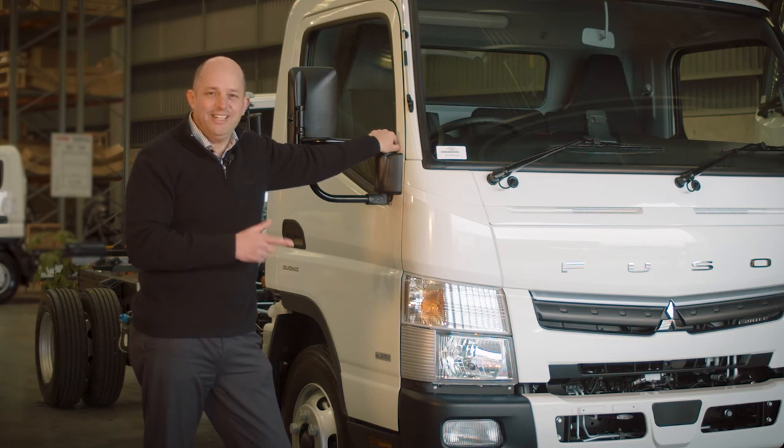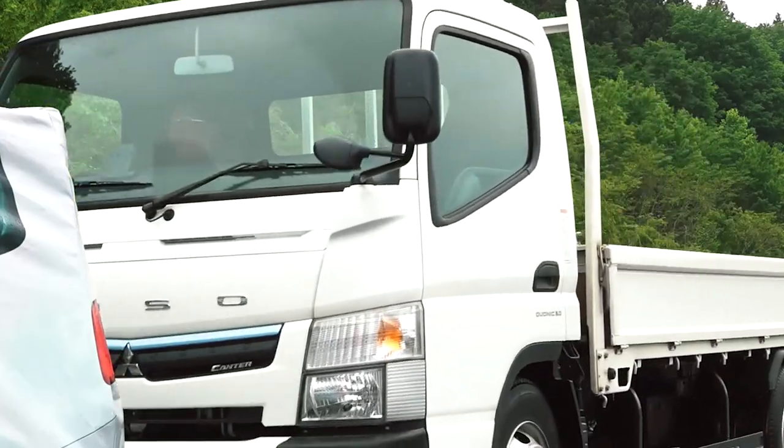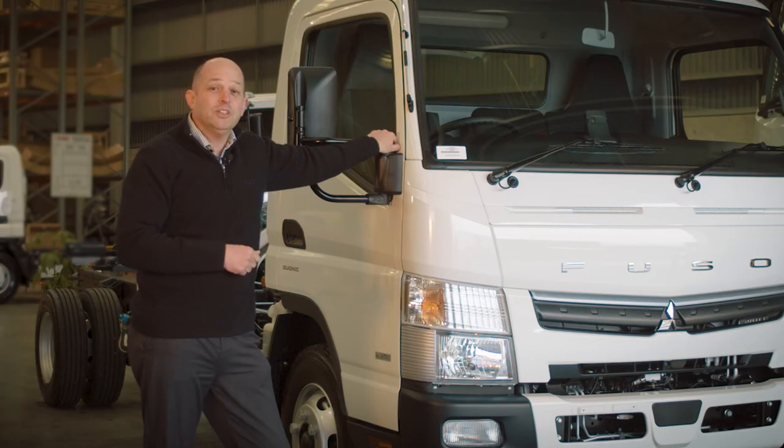So there you have it. New Zealand's most popular light truck is now even better. It's now the safest truck on the road with the best warranty and service offer. And that's important to us because at Fuso, we look after our own.